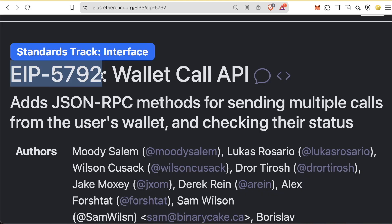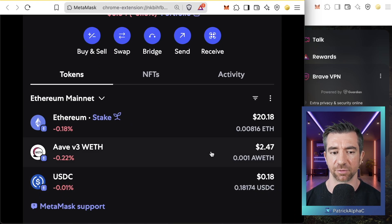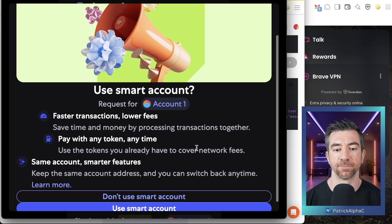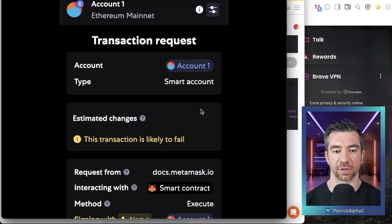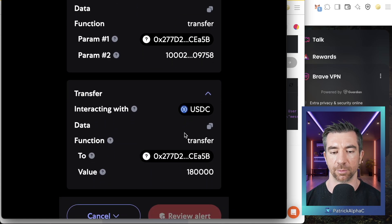So what does this actually look like in your wallet? Using EIP-5792, wallets can use a new JSON-RPC method called wallet_sendCalls, which lets you first set your wallet to a smart contract account and then send a batch of transactions. In my wallet here, I've got about $2 — some Aave V3 and some USDC. A website can initialize a request to our MetaMask, and we get a pop-up asking: 'Would you like to use a smart account?' This is the wallet telling us it's going to send a type 4 transaction to upgrade our wallet. I click 'use smart account' and then get a transaction request where, scrolling down, I can see I'm sending two different transactions — calling transfer on my AWETH and calling transfer on my USDC.